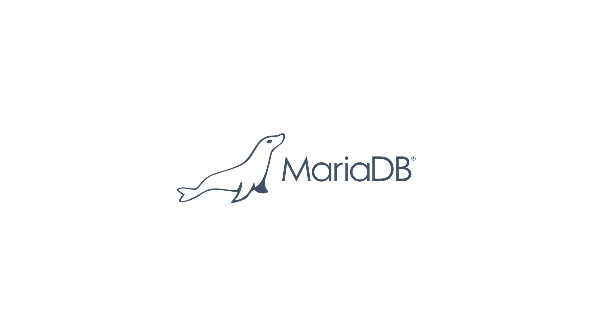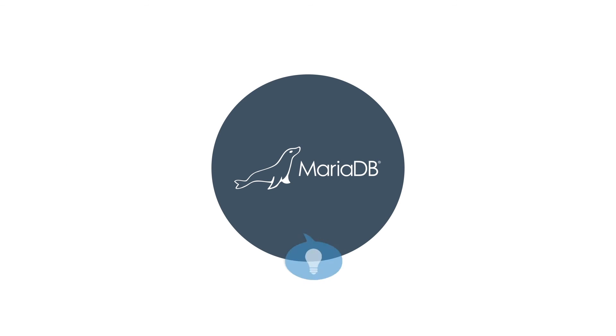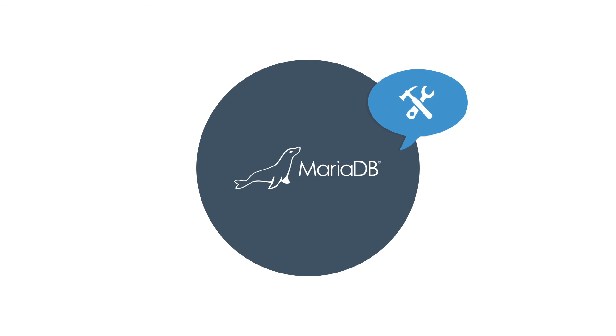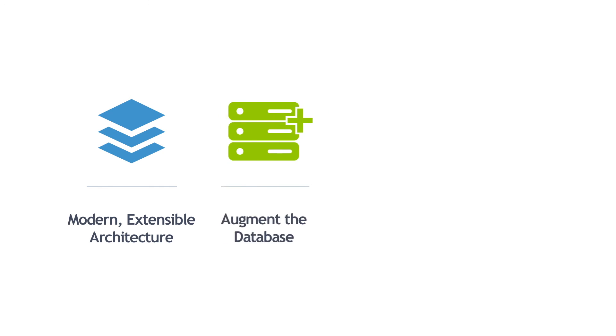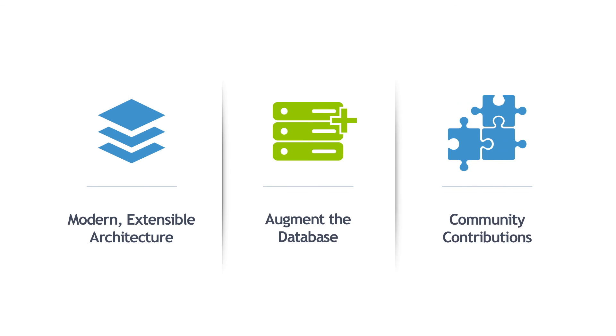When an IT organization chooses MariaDB's server, it benefits from the expertise, functionality, and rapid innovation that comes from the corporation and the community. Our users contribute to the architecture, whether on the scale of something like MyRocks, which opens a whole new set of web-scale use cases, or something customized to customer-specific use cases. Either way, MariaDB's modern, extensible architecture provides a unique advantage to users, who can better augment the database to meet specific use case needs and benefit from a wide set of contributions from the community.